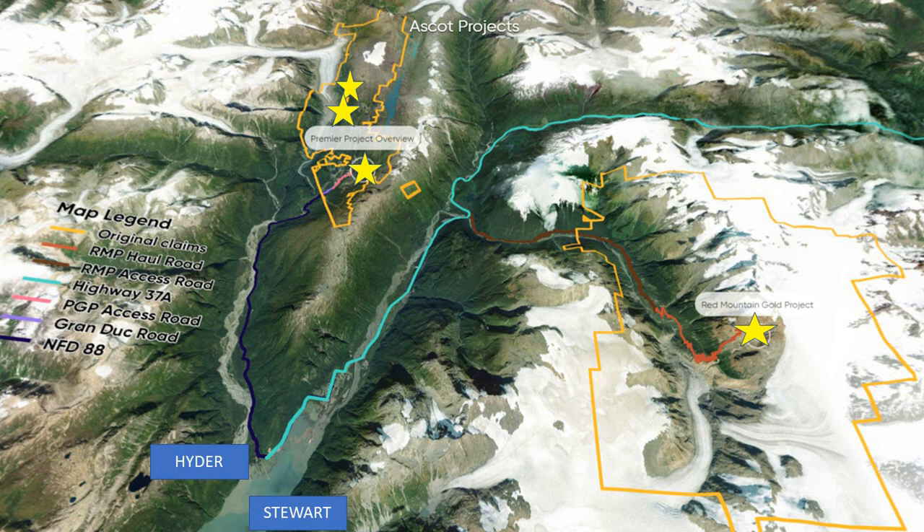Ascot's projects are divided into two parts, Premier and Red Mountain, which contain four underground deposits feeding a common mill infrastructure.